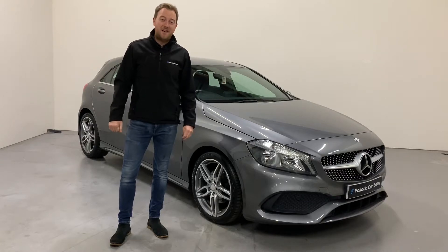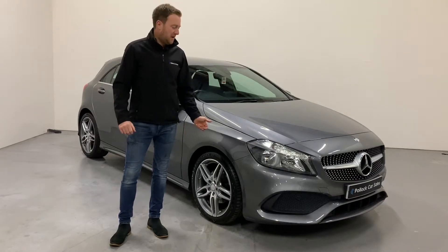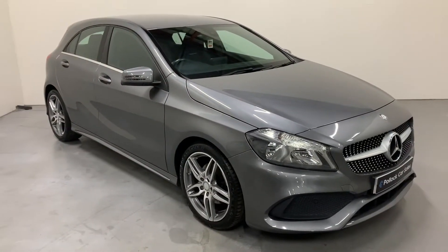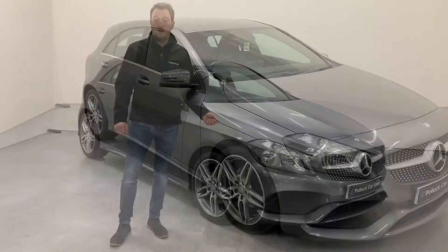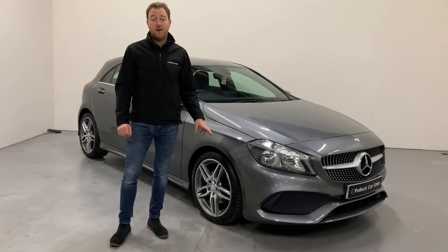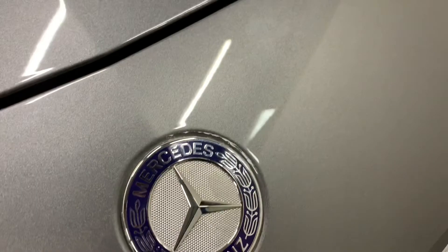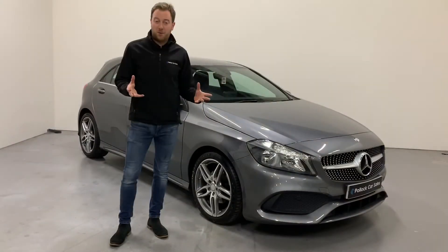Hey everybody, it's Dean here at Pilot Car Sales. Here we have today this 2017 Mercedes A-Class. This is the 180D model and it's finished in the AMG Line trim. Being an AMG Line, it's very appealing — it's the one I think you would want to go for if you're purchasing one.